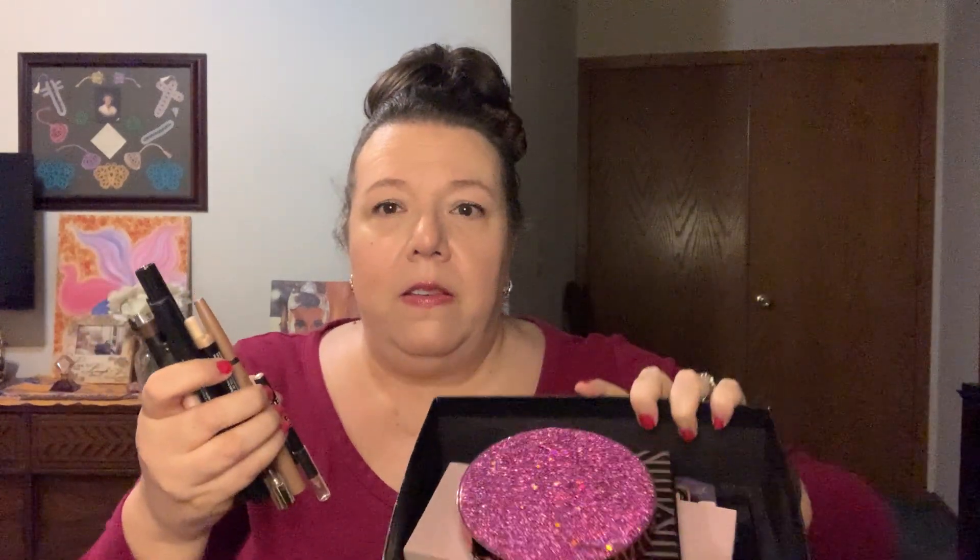These are all the pencils to go under your eyebrow or in your waterline to make your eyes look more open. Out of all of these I've probably only bought three myself — the rest have come in subscription boxes I've ordered. Maybe four of these I purchased myself; the rest came in subscription boxes.